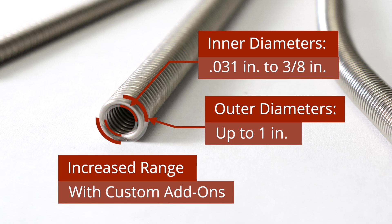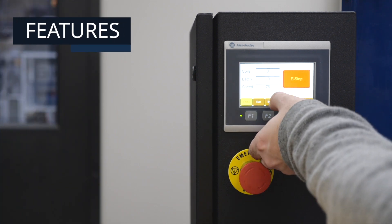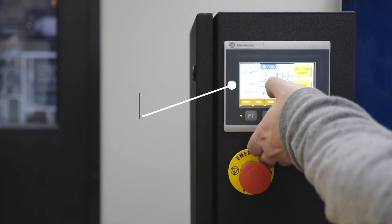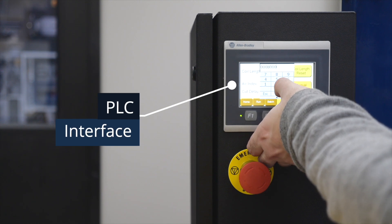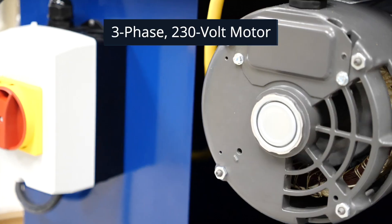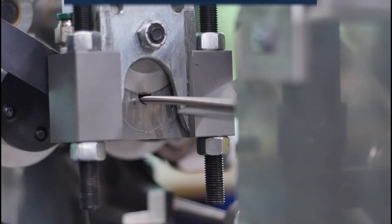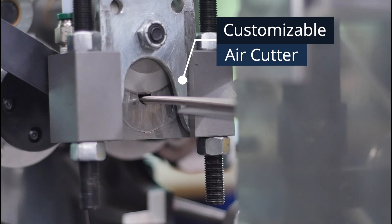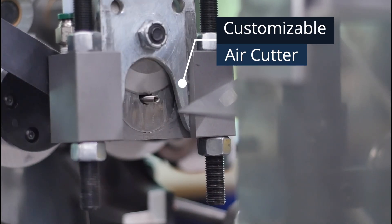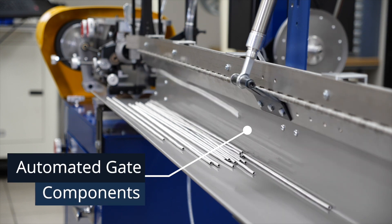Custom add-ons increase these ranges even further. The World Model 3000 shares a number of features with all Plat Coilers, including a user-friendly PLC interface, a three-phase 230-volt motor that activates the spindle and the flexible drive shaft, a customizable air cutter that cuts each coil according to the program, and automated gate components to organize the coils.